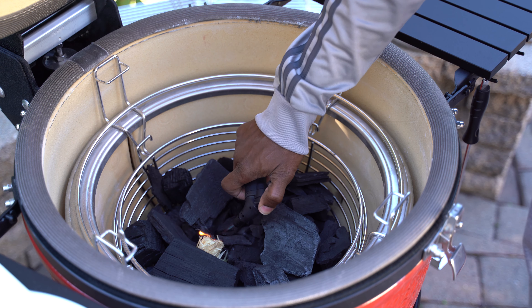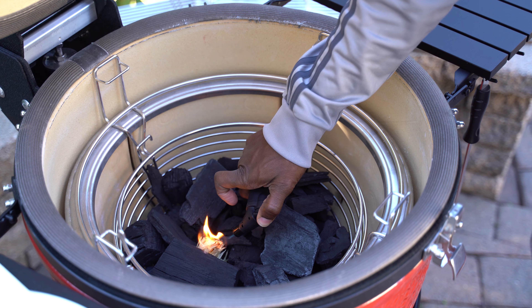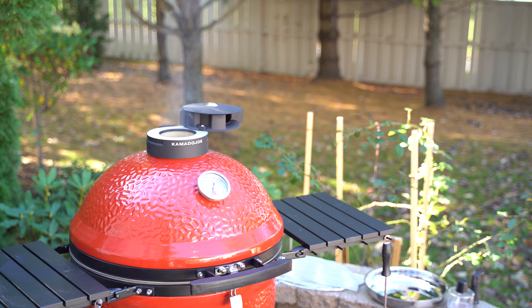Like some of my other videos, what does grilling have to do with technology? First and foremost, the grill that I prefer to use is a Kamado style grill. Specifically, the model that I have is a Kamado Joe. There's a few others on the market similar to this grill in price range, such as the Big Green Egg or the Primo, but I decided to go with the Kamado grill.